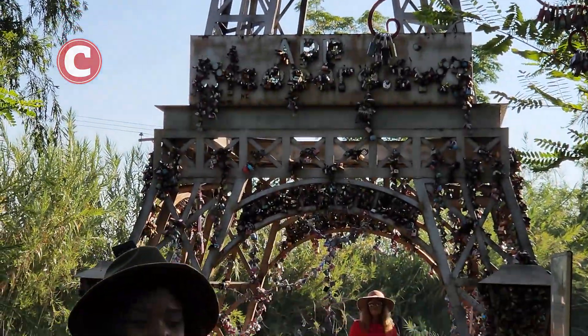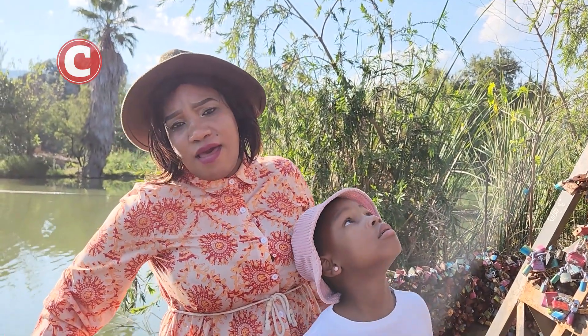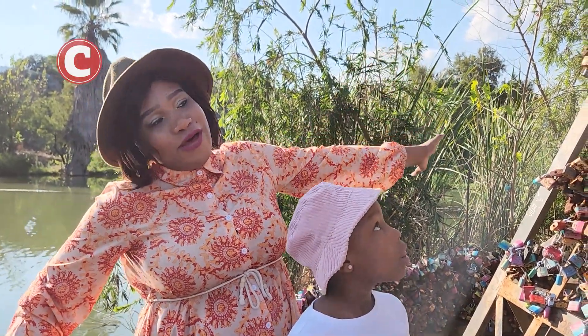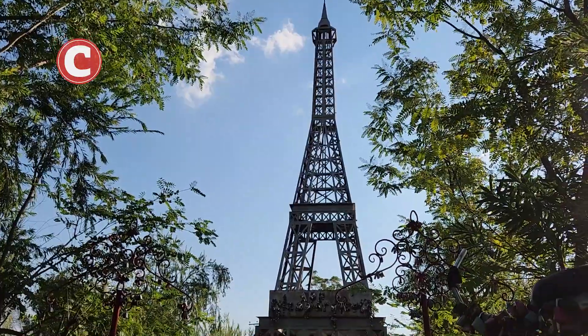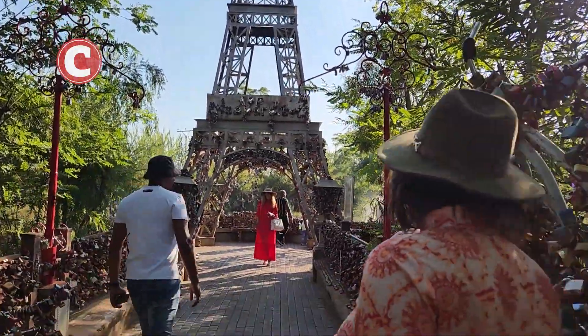We're back and we are in Little Paris, which is in the Northwest in the Hartbeespoort area. We are under the Eiffel Tower, and people have locked their love here — you buy a lock and you can come and hang it here to symbolise your love.